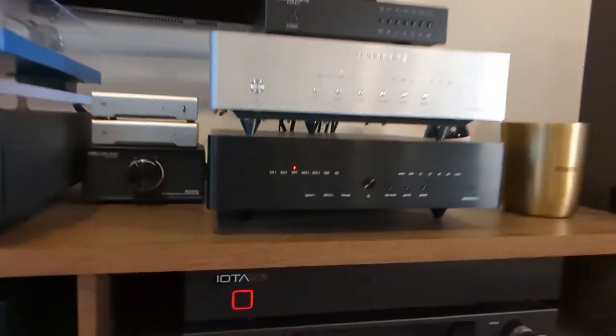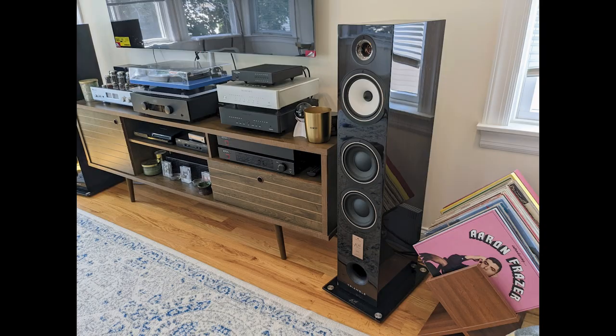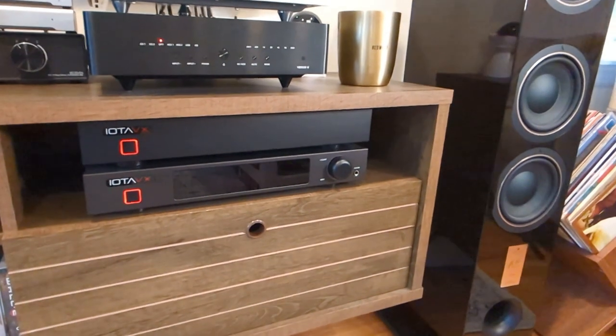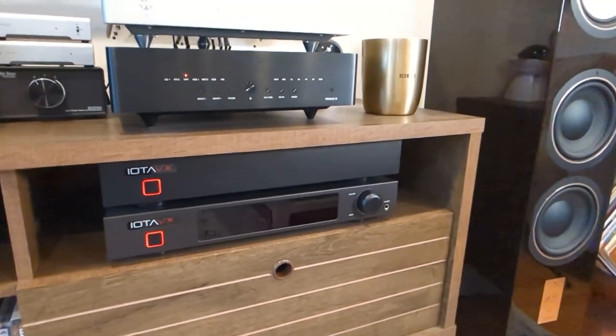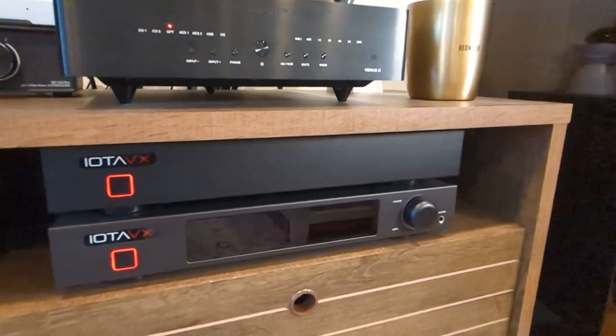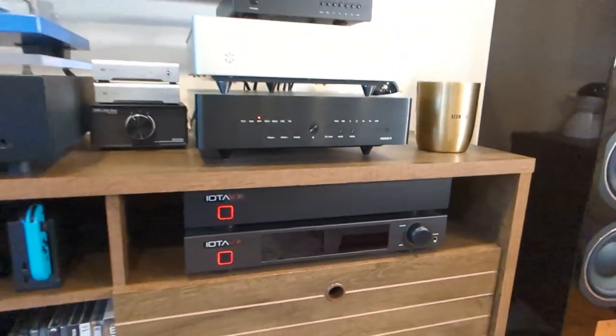So here I am with my H190, my Triangle Antals, and even a Venus II from Denifrips, which I'll make a review on later. Long story short, the sound is very nice — smooth and controlled. When you compare the H190 to the IOTA VX stack, there is a definite difference. As much as I love the cost and overall value the IOTA provides, the internals do matter, and it's very evident in the sound.